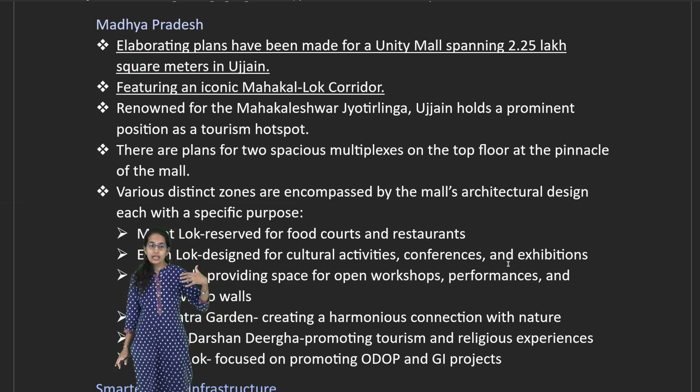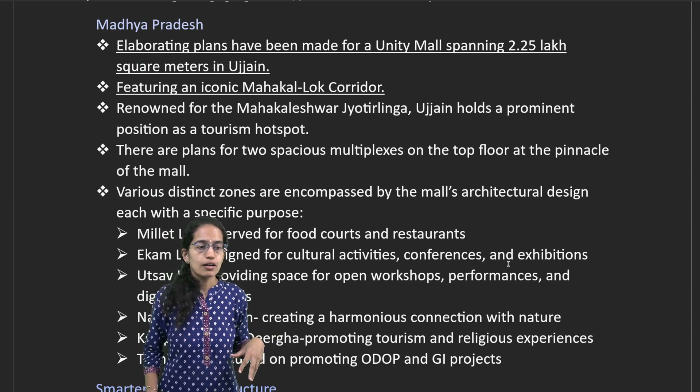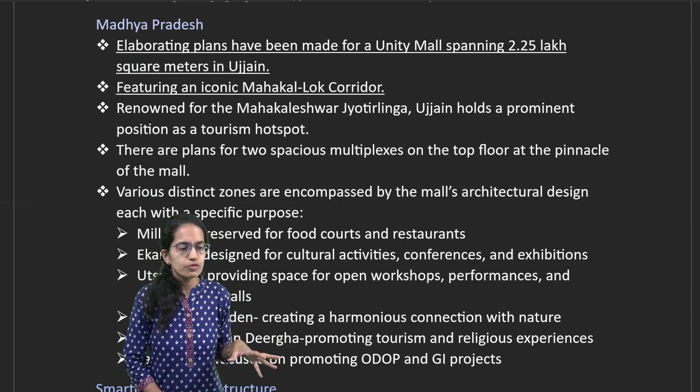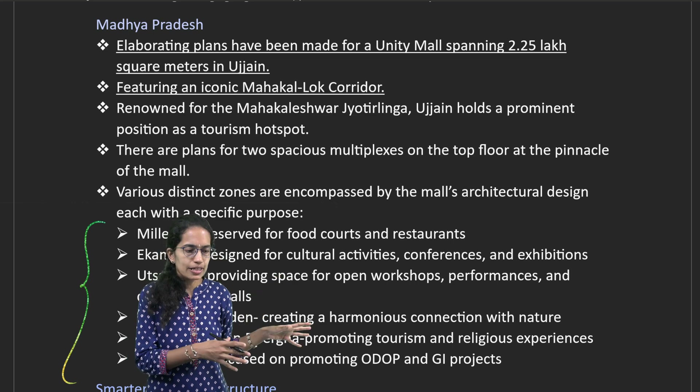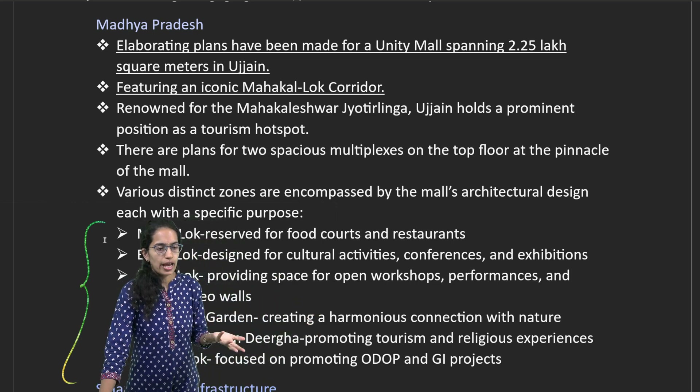Another Unity Mall is in Ujjain, Madhya Pradesh, as part of the Mahakal Lok corridor, which would have various loks — for example, the Millet Lok, Utsav Lok, Nakshatra, Shipra, Takniki Lok, and Ekam Lok.